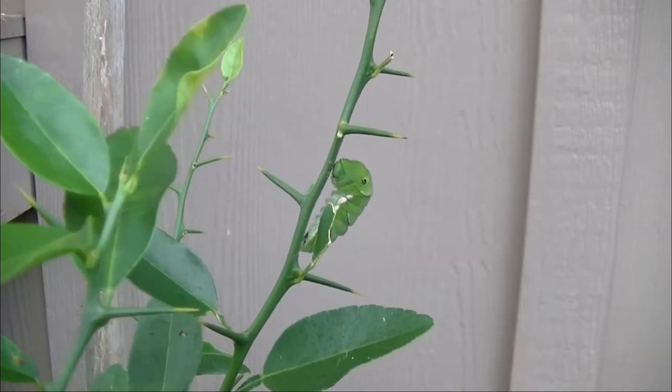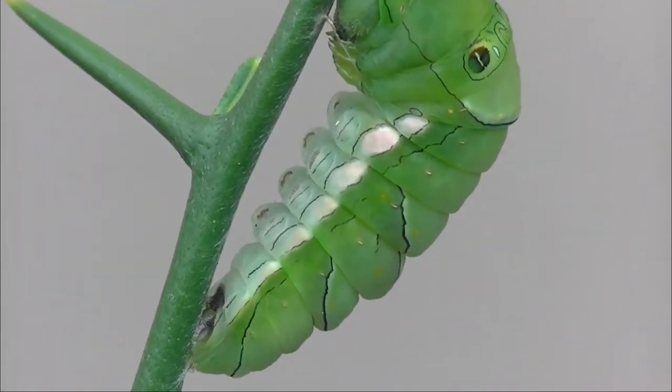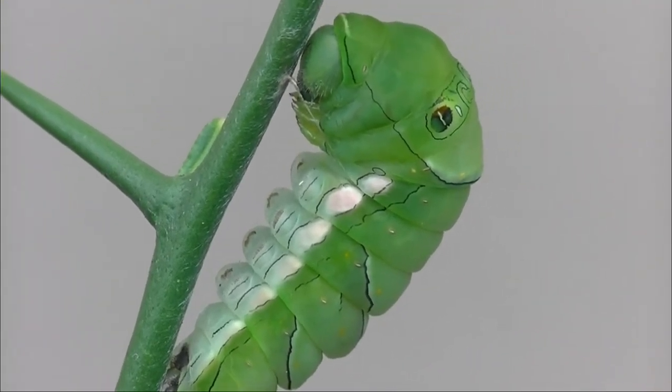And then pretty soon, they would make themselves a little silk hammock and get ready for the transformation.